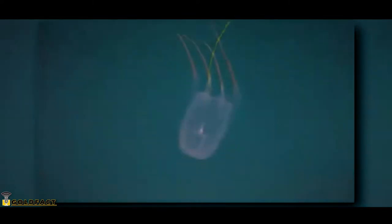The larvae settle to the sea floor and develop into polyps, which can reproduce asexually and eventually transform into the adult form, the free-swimming medusa.